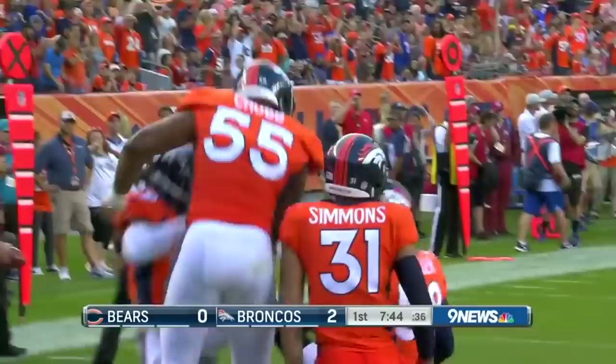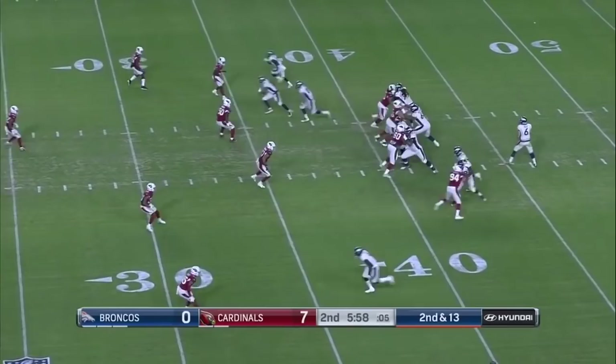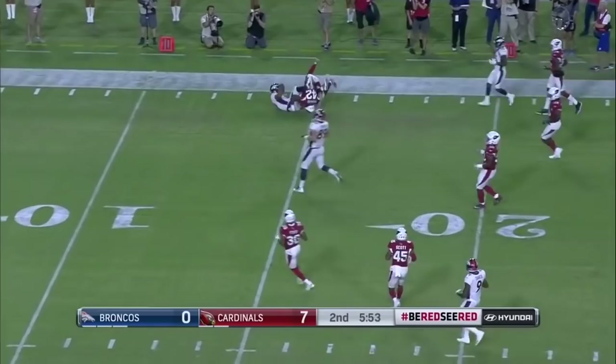It's the eyes of Mitch Trubisky — he's just gonna hand it off but he's looking at the deep receivers. He finds his man on second and 13, to the 14-yard line.